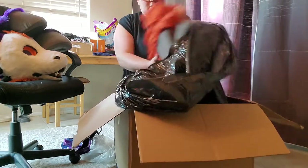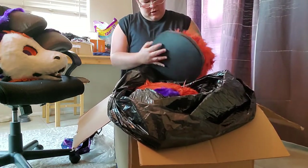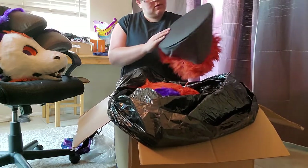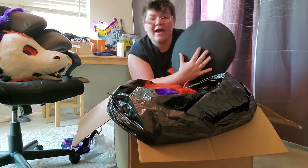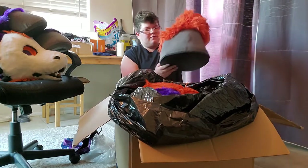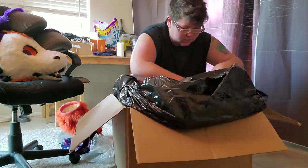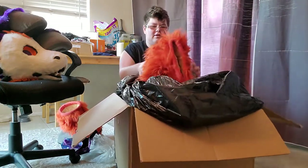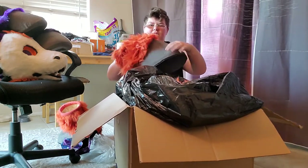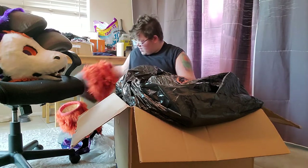Alright, what we got — got a foot, one of the feet. I gotta fix that a little bit. They're just massive — I had a big foot, big hoof foot. And as always with new suits, gotta brush him. He needs to be brushed real bad. It's all falling in on itself. I gotta fix that — that's okay, that's no big deal. I think I can make it work.